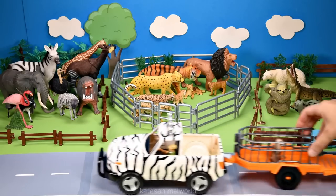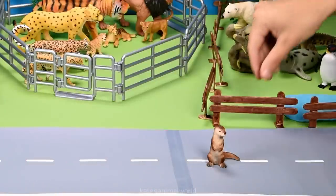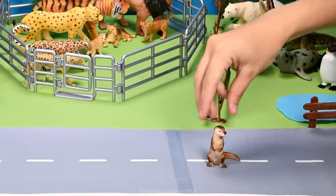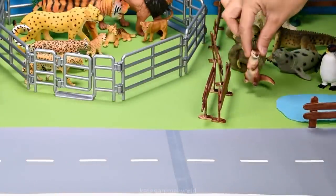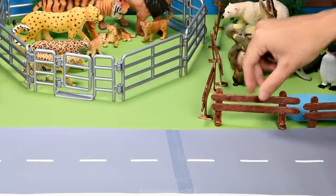The car's here. Who's that in the back? It's an otter. River otters spend half their time in the water and half their time on land. Don't forget to close the gate.